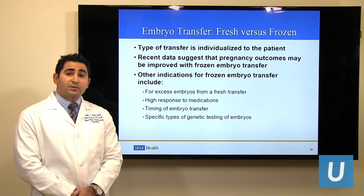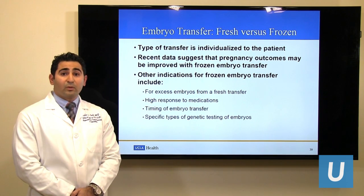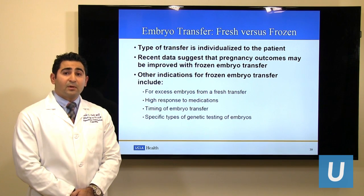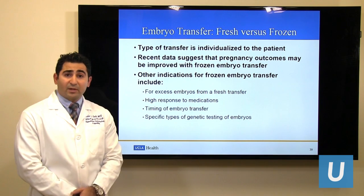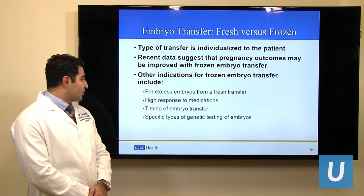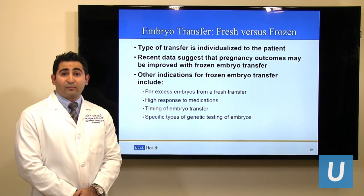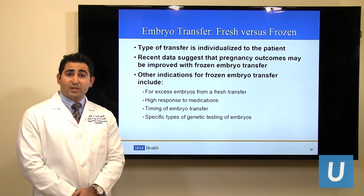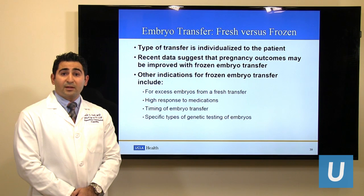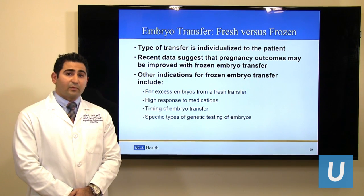If the patient had a higher response to ovarian stimulation medications, we will freeze the embryos to avoid pregnancy at that time in order to avoid a complication known as ovarian hyperstimulation syndrome. It may also be done if the patient wanted to delay pregnancy and plan for a future transfer. Finally, if we do any genetic testing on the embryos, we will freeze the embryos and wait for the results and then plan for a future transfer.